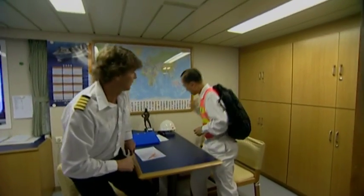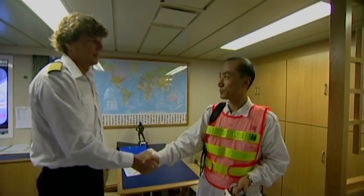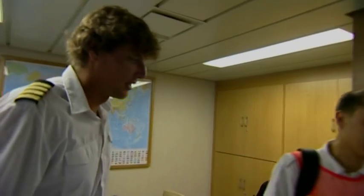But for the properly managed ship and qualified personnel, there will always be a positive result from a port state inspection.